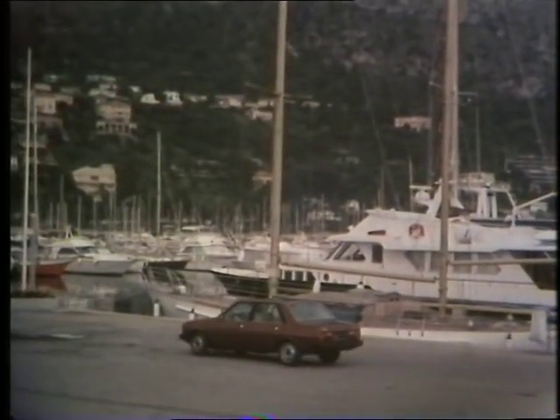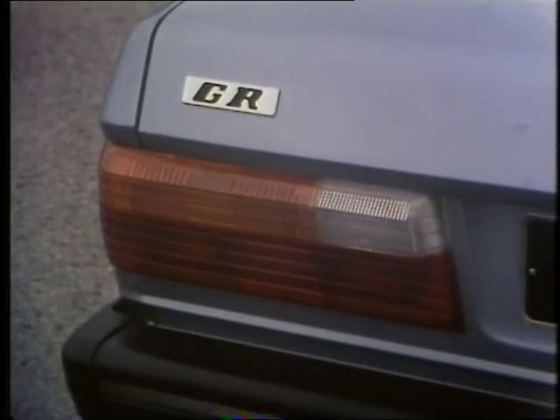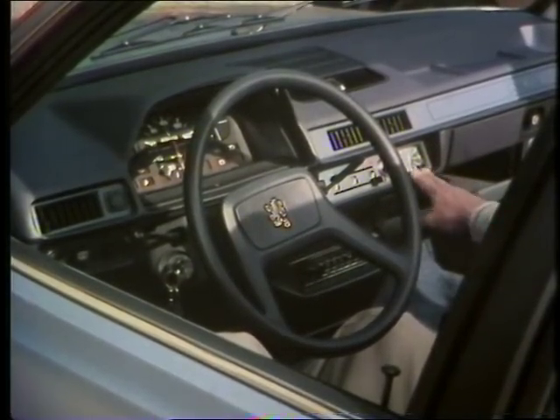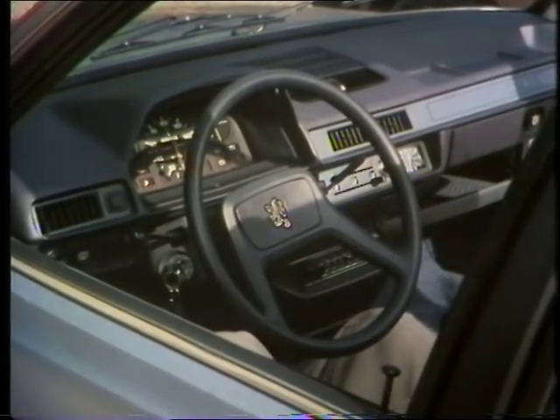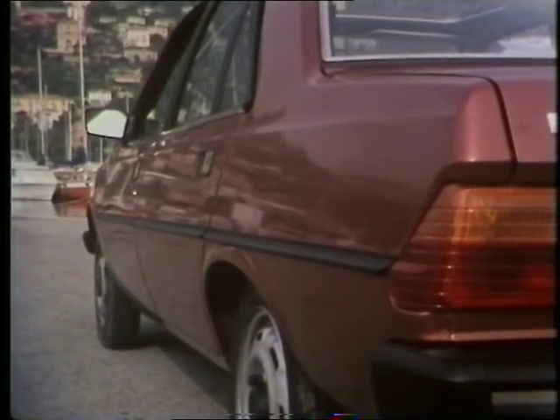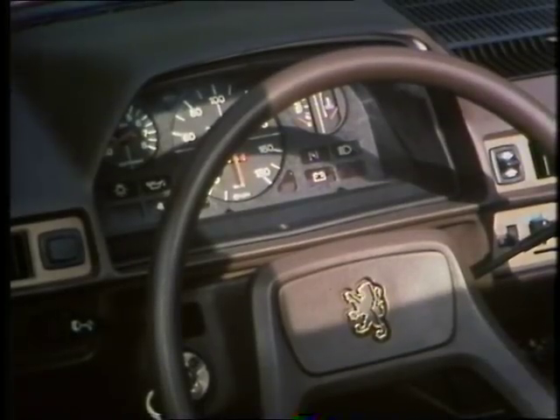There are three levels of trim available. This is the 1300 with the middle GR option. The basic GL doesn't have things like the clock or all the parcel shelves and fresh air vents that are here. The 1500, distinguished on the outside by a rubber strip, has different instruments including a rev counter and an armrest in the back seat. The sunroof is not standard.